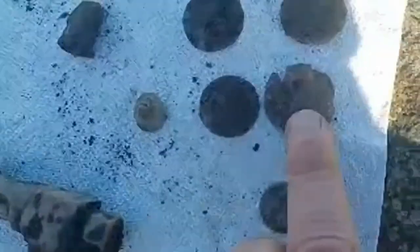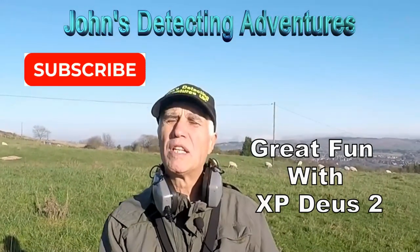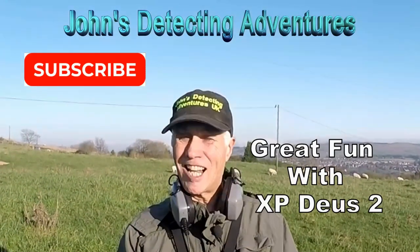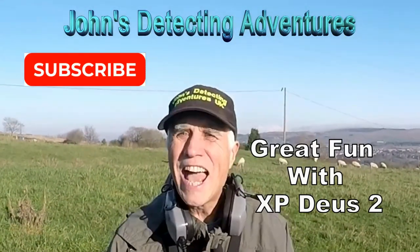Another button I've got to clean up — not sure what it is. But at least I got silver! It's a Georgian third or fifth sixpence. We've had a brilliant time today — absolutely superb finding coins and artifacts. It's been a fantastic day detecting. Thank you for watching — catch you on the next adventure!